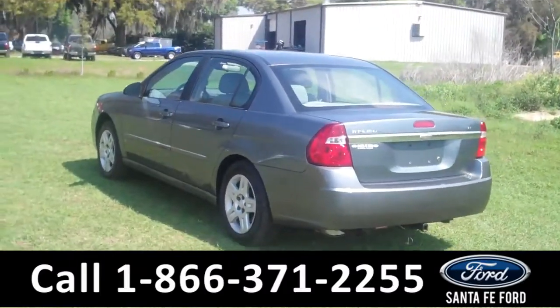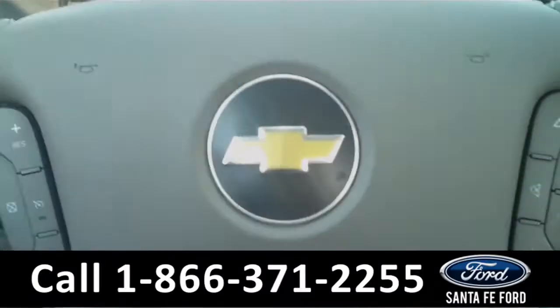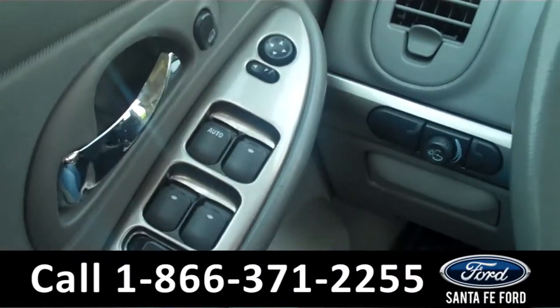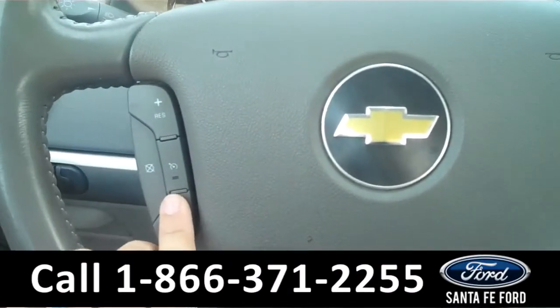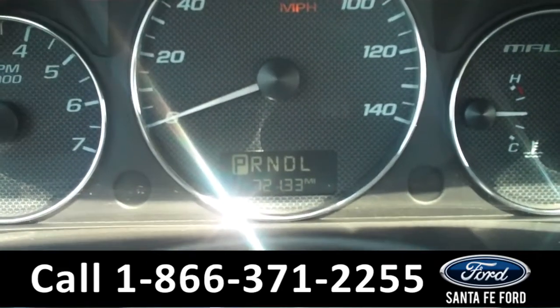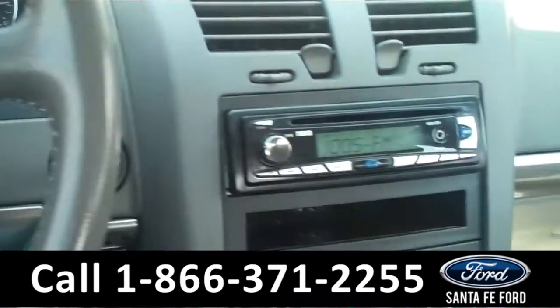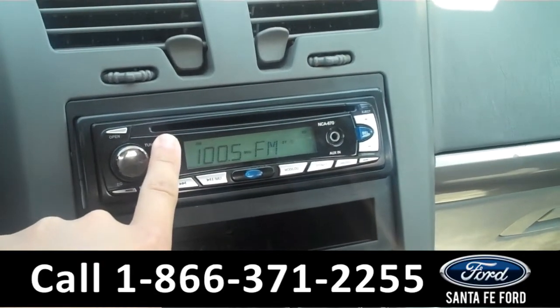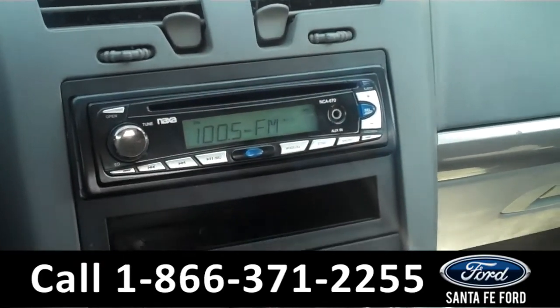Now let's take a look on the inside. The interior is in good condition. There are the powered windows, mirrors, and locks along the driver's side door. There are the cruise controls on the steering wheel, and there is the digital odometer. The media center has a digital display with AM/FM radio, a CD changer with MP3 capabilities, and an auxiliary port.